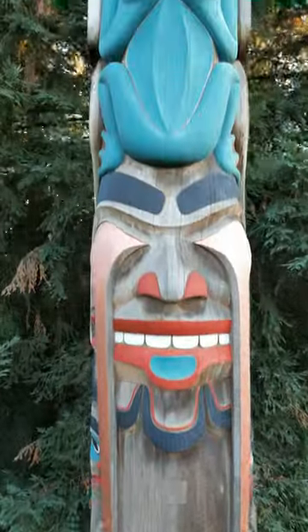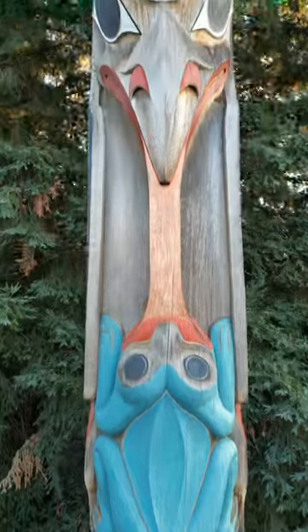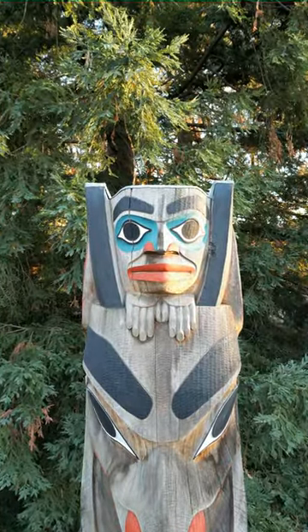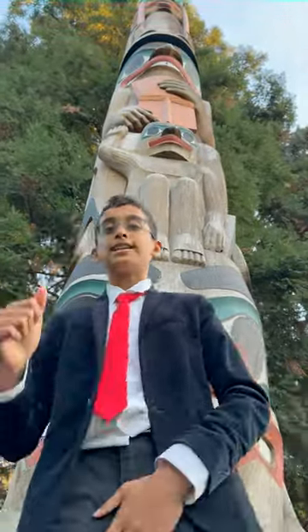If you've never seen a totem pole, just imagine the Leaning Tower of Pisa, except straight and ten times smaller. It's so tall, yet it's so detailed. A nine out of ten?